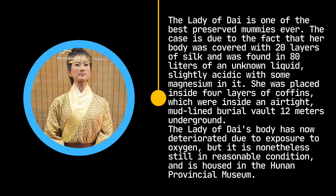The Lady of Dai is one of the best preserved mummies ever. Her body was covered with 20 layers of silk and was found in 80 liters of an unknown liquid, slightly acidic with some magnesium in it. She was placed inside four layers of coffins, which were inside an airtight, mud-lined burial vault 12 meters underground. The Lady of Dai's body has now deteriorated due to exposure to oxygen, but it is nonetheless still in reasonable condition, and is housed in the Hunan Provincial Museum.